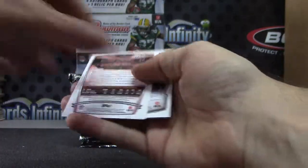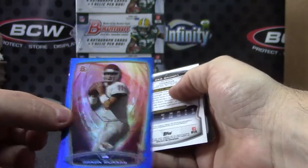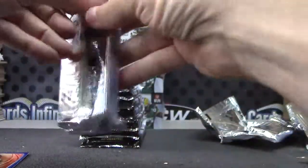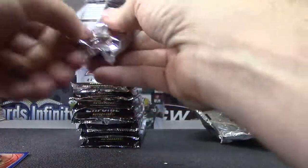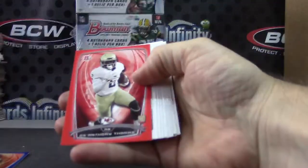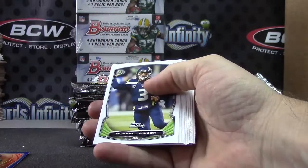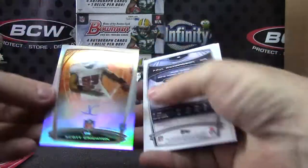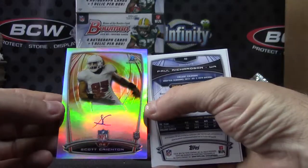Matt Stafford. There's a color to 499 — Aaron Murray blue. Here's a red D'Anthony Thomas, that one is numbered to 199. And Scott Creighton autograph, number two.